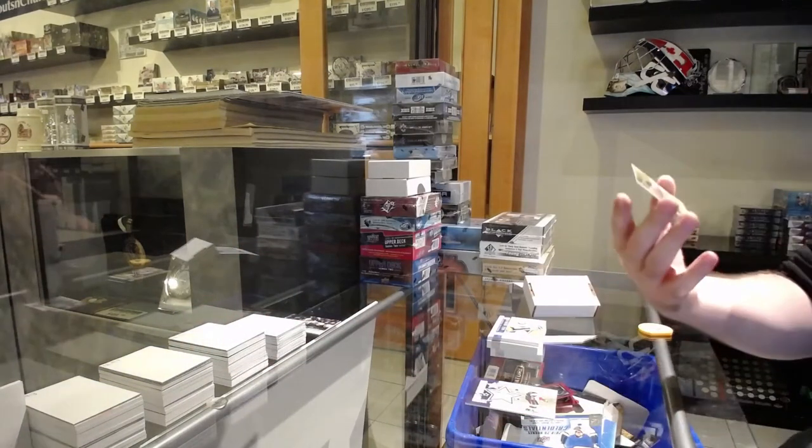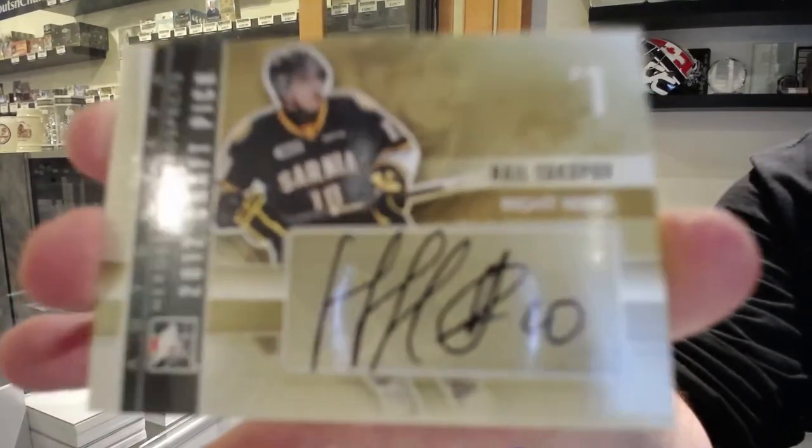And we've got for the Oilers, Neo Yakupov.